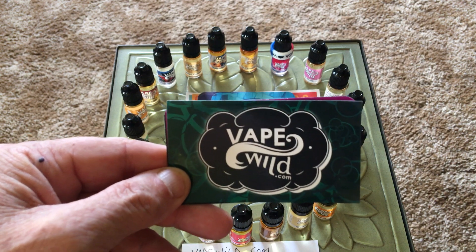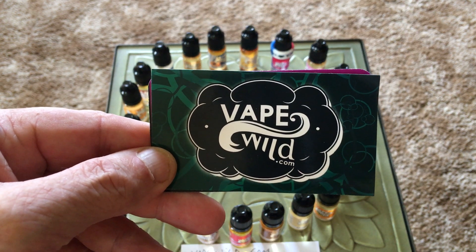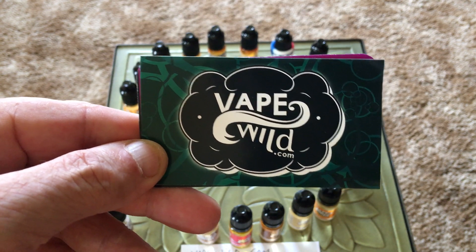And that means a cheap place — a real economical place, if you will — to get e-juice. And here it is: vapewild.com.